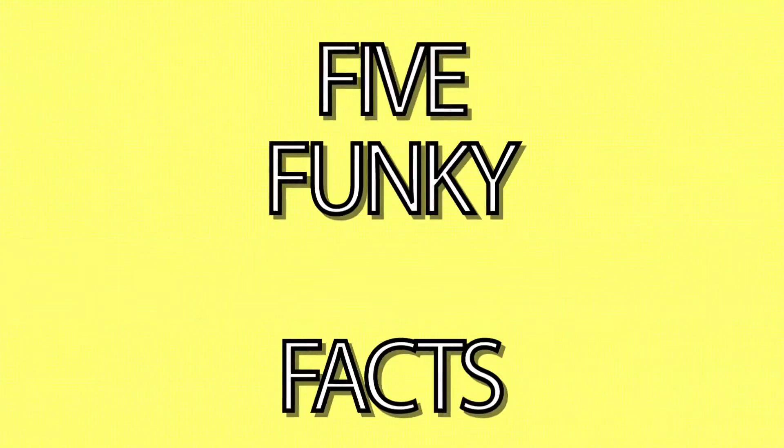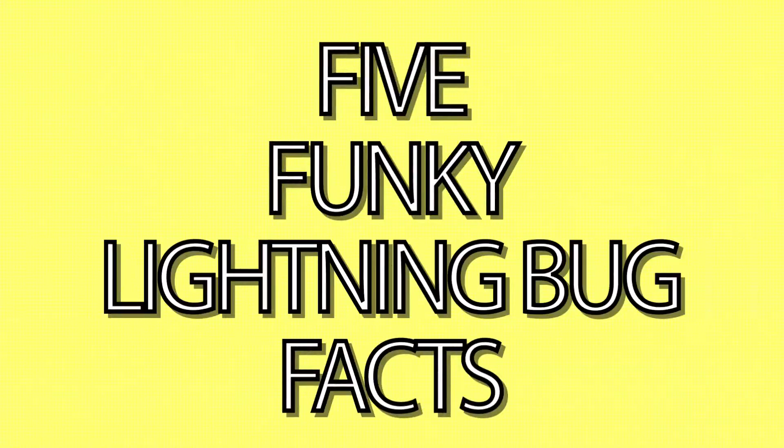Here's our list of the top five funkiest facts about the lightning bug. Er, fireflies. No, wait, lightning bugs.